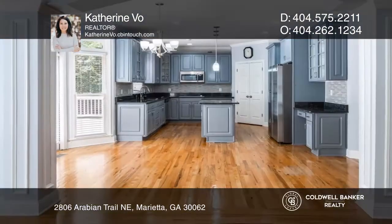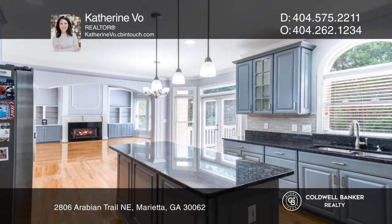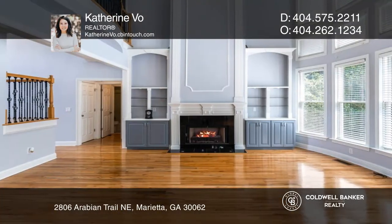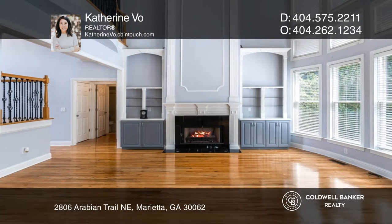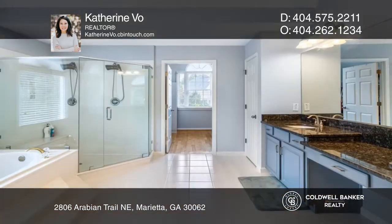This stunning six-bedroom, five-bathroom home features an open-concept floor plan with a grand two-story foyer. The renovated kitchen has new stainless steel appliances, custom cabinets, and granite counters overlooking a two-story family room with a fireplace. The primary suite also includes a large fireside.